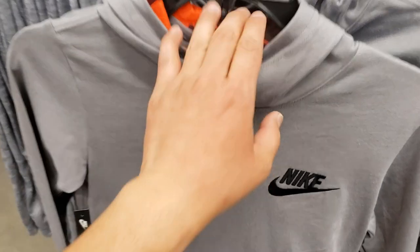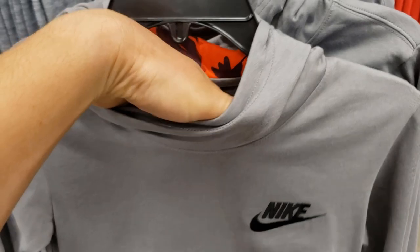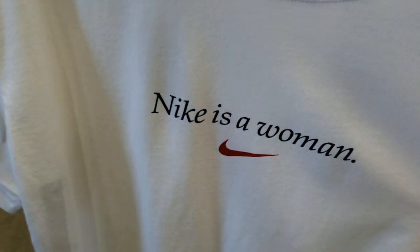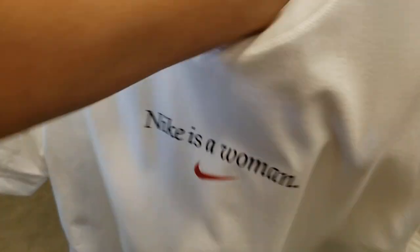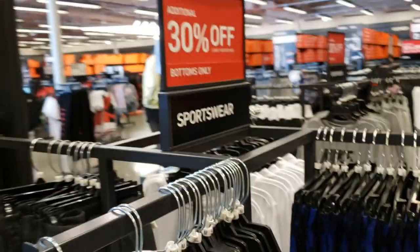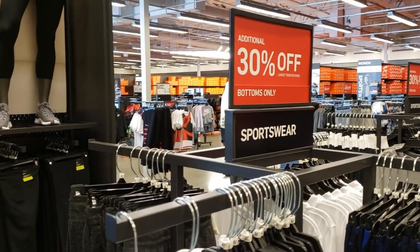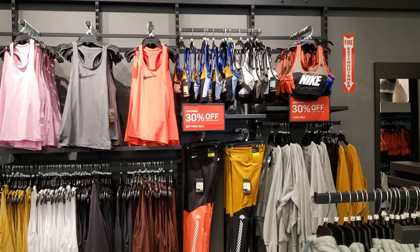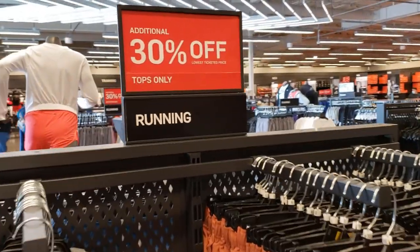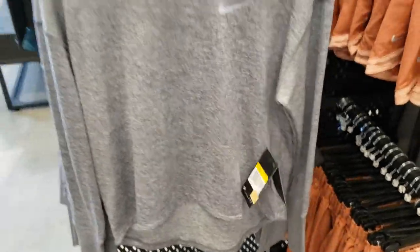These are $35, then you get 40% off, then 20% on top of that. Nike sweatshirt with 30% off on top of everything else. Pretty cool shirt for women — guys could wear it too — $20, then 30% off and 20% off on top of that. I just verified it with one of the workers. Sports bras are on sale. Running tops for women on sale — $52 then 30% off and 20% off.